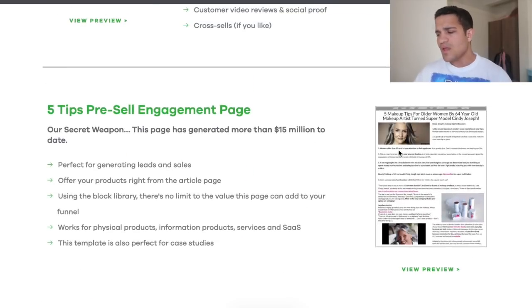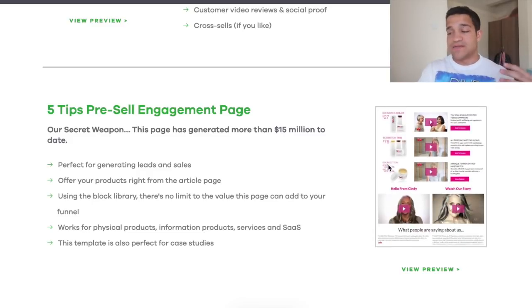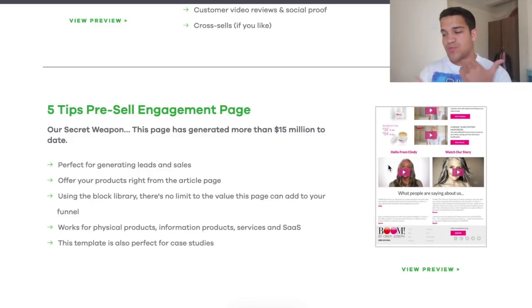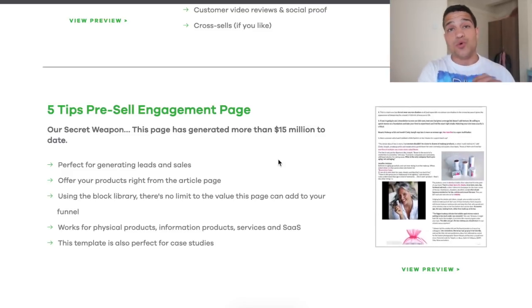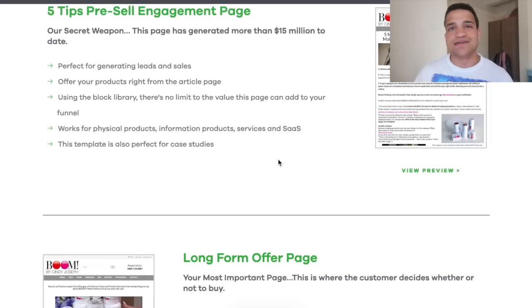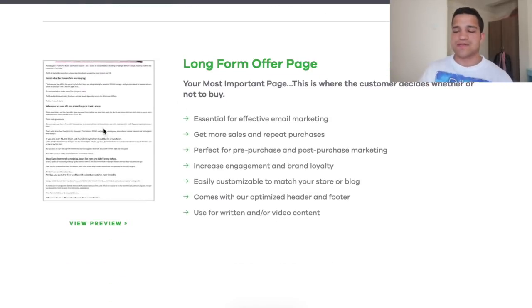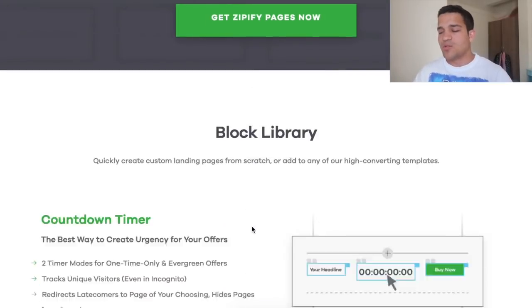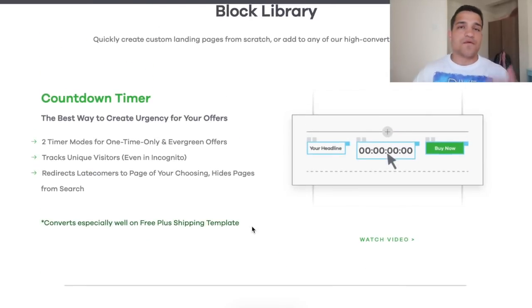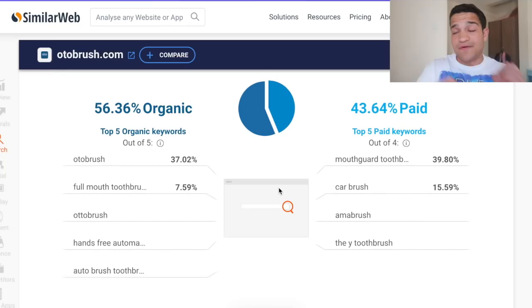They also have other templates like articles or blog posts — you might have seen these for affiliate offers or products like skin creams. Simplify is basically owned by the guy who owns Boom by Cindy Joseph, which is a skincare cream. You have the long-form order page, you can see template previews and choose from there. It's definitely one I recommend — you can check it out for yourself.